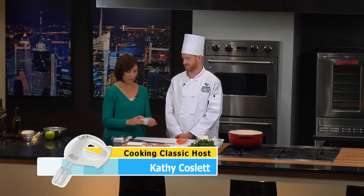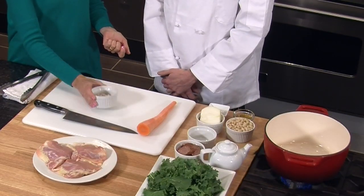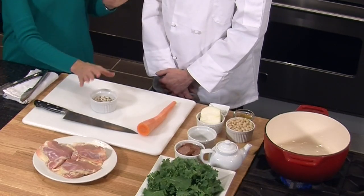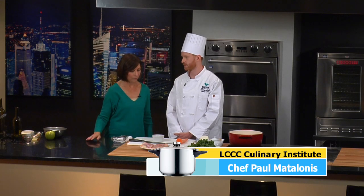We're going to start off with the white beans. Here's really the way they look if you decide to use the dry, dried beans. What do we do with these? You can either soak them overnight in cold water, or if you don't have time or you forget, you could cover them with about two inches of water, bring it up to a boil, turn the heat off, cover it, and let them sit for about an hour. It does about the same thing.